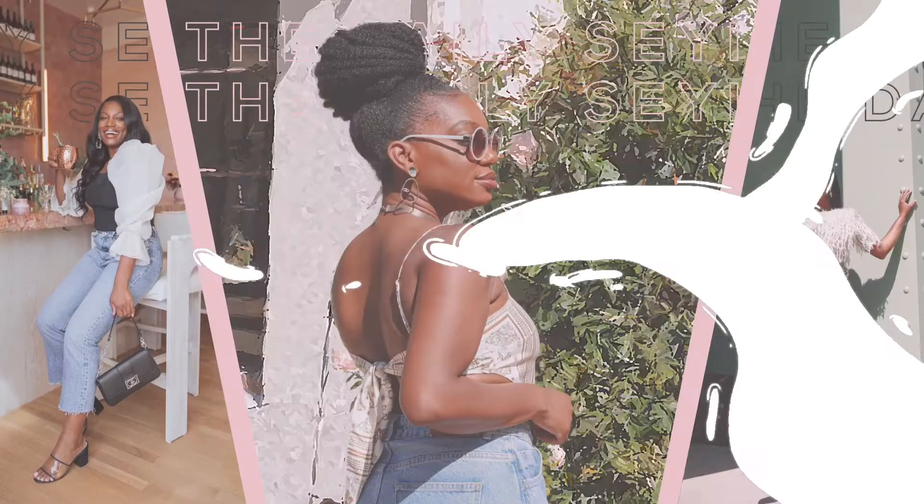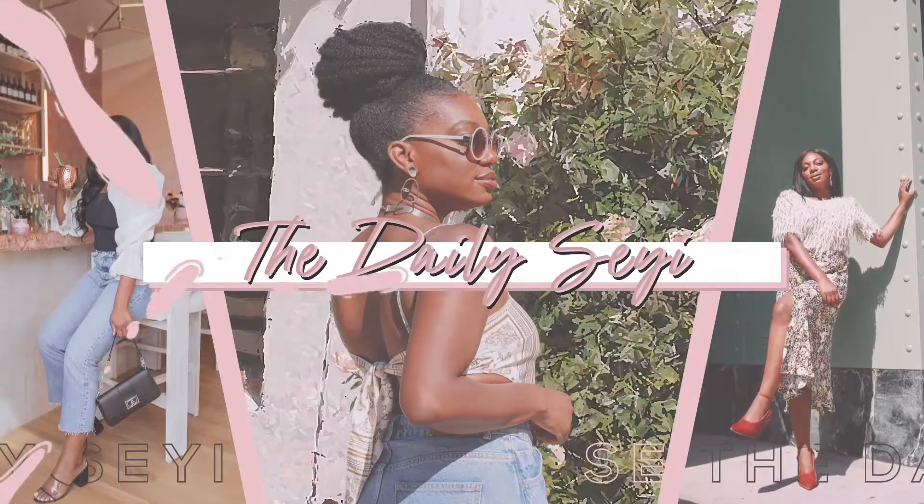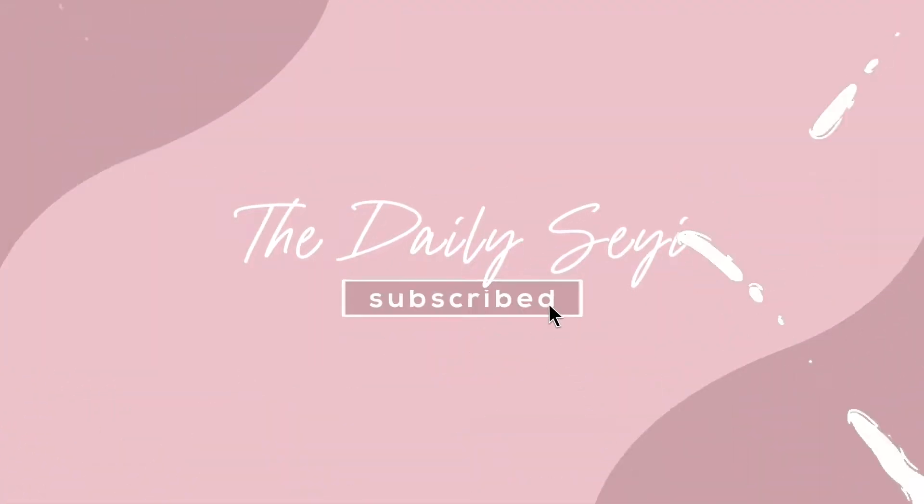Perhaps I'm getting a bit darker, you know? It is basically almost summertime. Hey y'all, welcome back to my channel. If you're new here, my name is Shayyi and this is The Daily Shayyi. On this channel we talk about all things fashion, beauty, how to look good, and ultimately how to feel good.